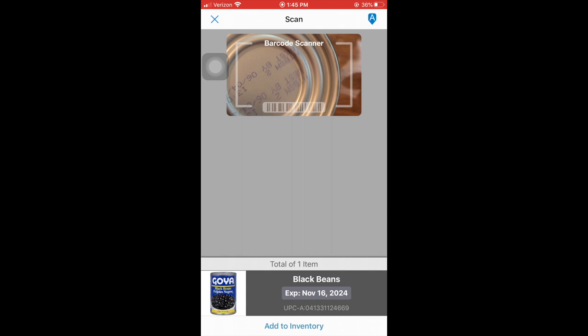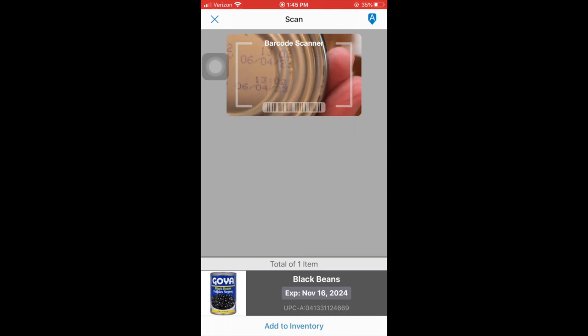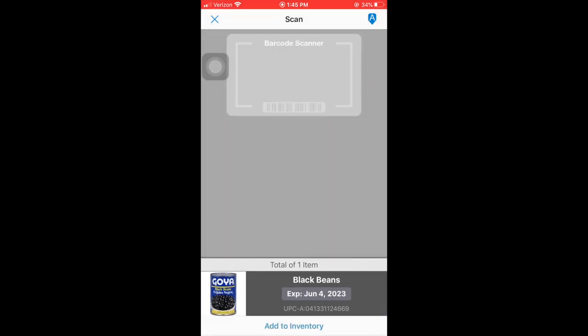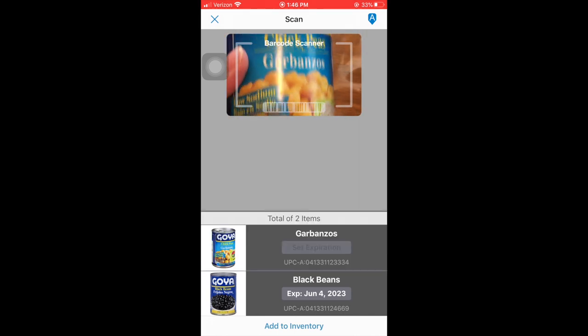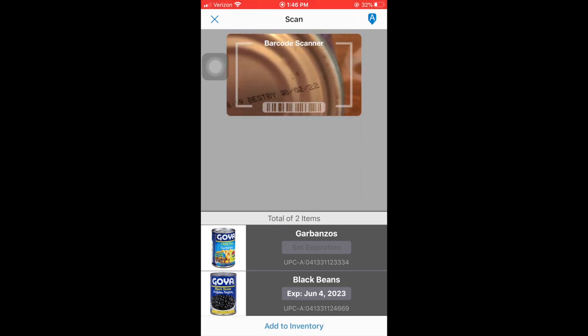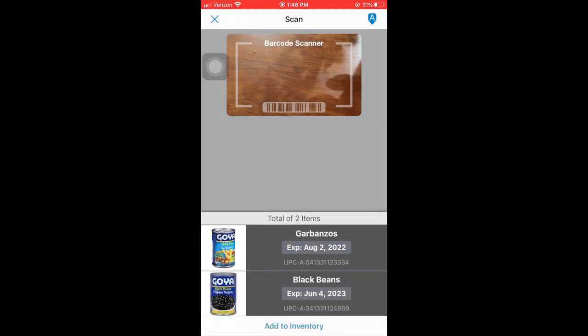You can continue scanning all your canned goods and the app will keep tabs on your groceries and their expiration dates. There's also a button you can click that will let you know if something is expired or about to expire. If there is a can it doesn't recognize, you have the option to manually enter it — it's really easy to program.